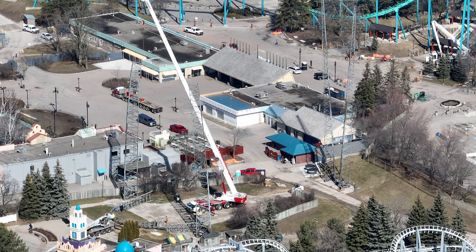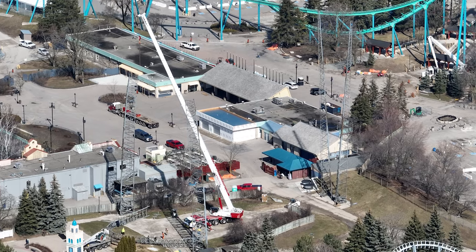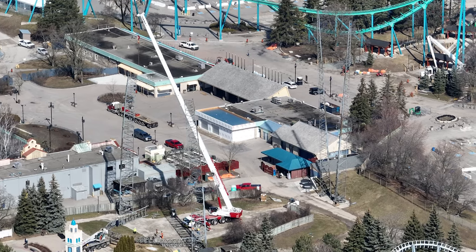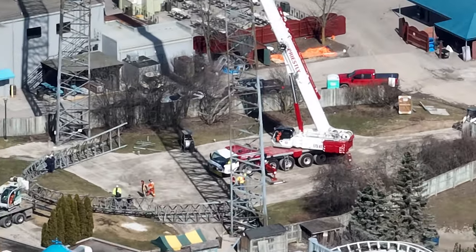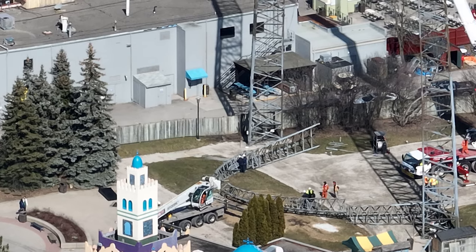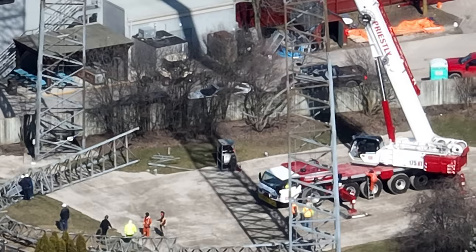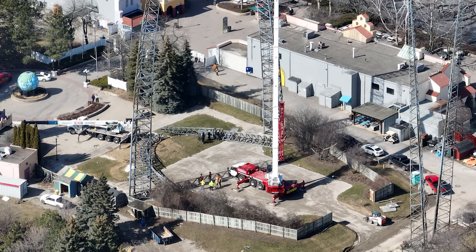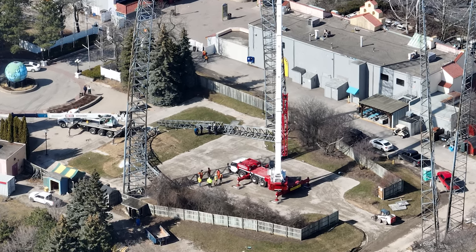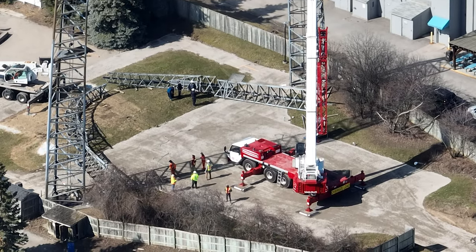I have a construction update for you guys today, and things are really heating up at Canada's Wonderland. It's also getting really confusing to predict the coaster layout. As I've said on my podcast, Wonderland is really upping their game in terms of budget — you're seeing projects all over the park: removals, cleaning up areas, enhancing areas, and of course this major 2025 coaster already being worked on.